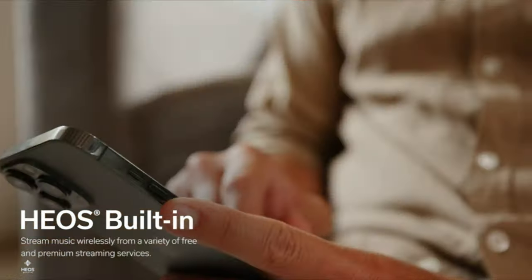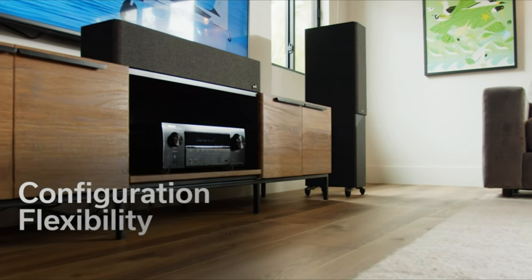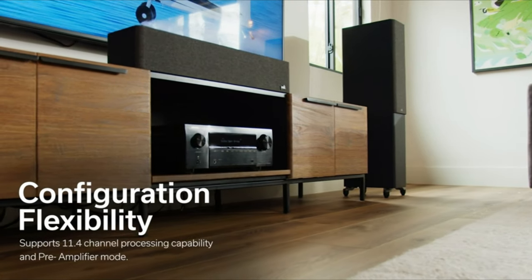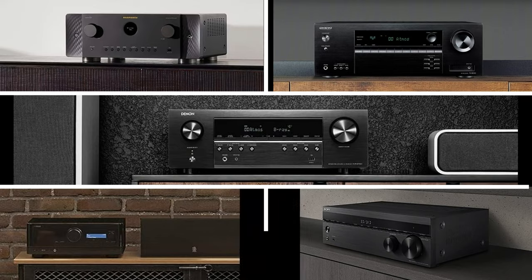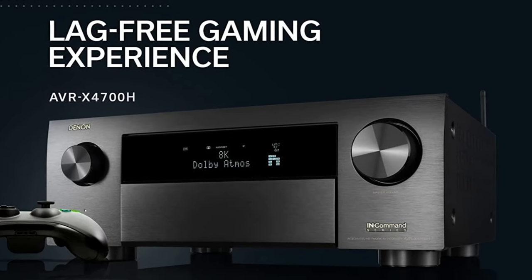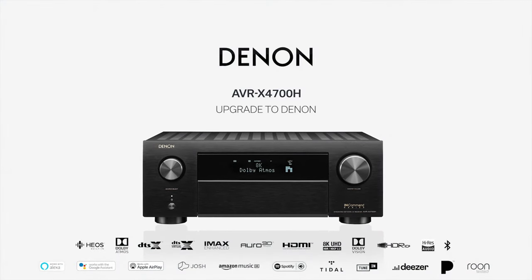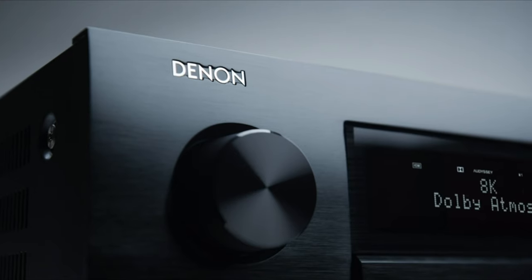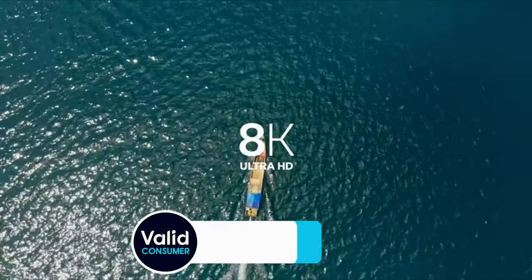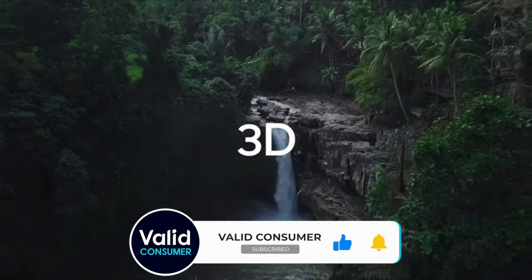Investing in a top-notch AV receiver is a game-changer for any home theater enthusiast. Whether you're just starting out or looking to elevate your cinematic audio experience, the choices are vast, but we hope our top 5 picks will guide you to the perfect model tailored to your needs. Remember, the right AV receiver isn't just about powerful performance — it's also about compatibility, features, and ensuring that it all aligns with your specific setup. Don't forget to click the links in the description to view or purchase any of the receivers mentioned today. If you found this video helpful, give it a thumbs up, share, and subscribe for more insightful content.